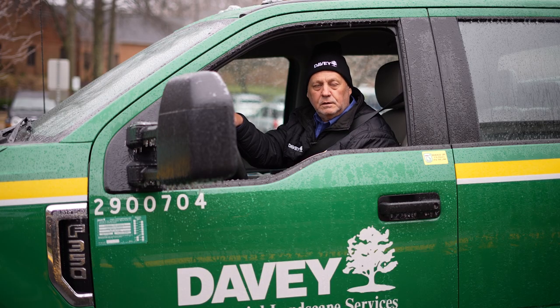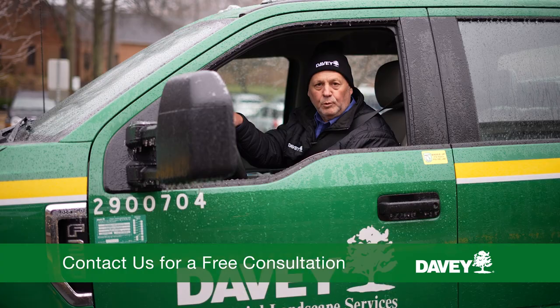Don't wait for snow to start falling. Give us a call to discuss the right snow contract for your commercial property.